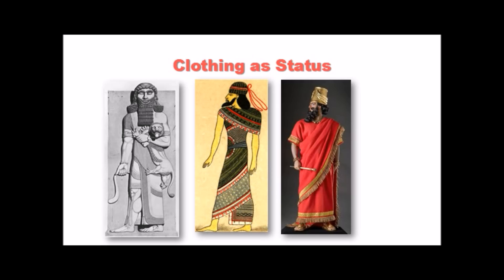Get away from this idea that people in the ancient world wore neutrals — they didn't. Color was so important to them, more important than it is to us today. We all go around in black, gray, and neutrals, but that would not have been very fashionable in Mesopotamia.